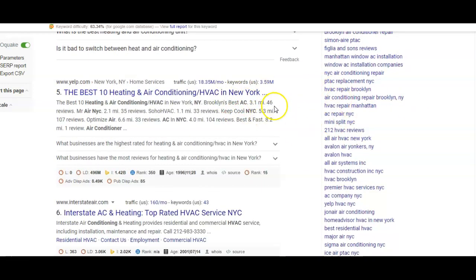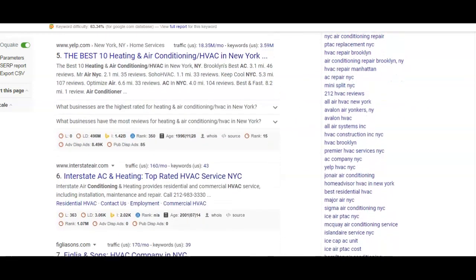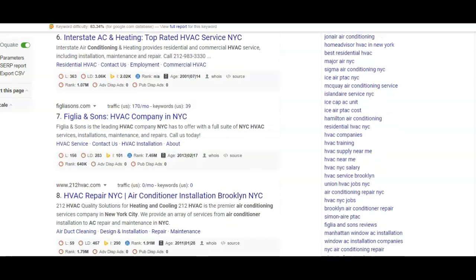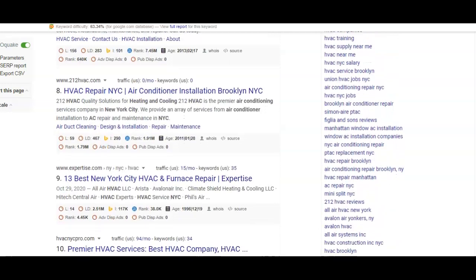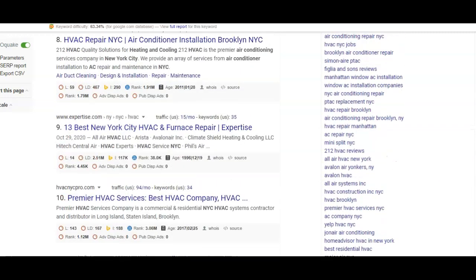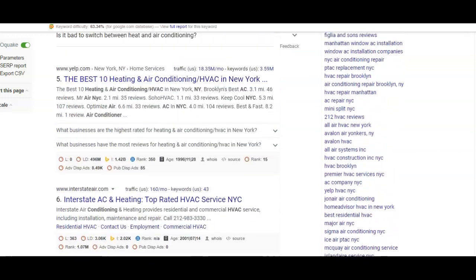After that, we move down to this section called the organic section. Over here you'll find the websites and businesses which have outranked and beat out their competitors and made it to the first page of Google results. That's exactly where you want to be — the first page is where all the action will be and where all the customers will be heading.